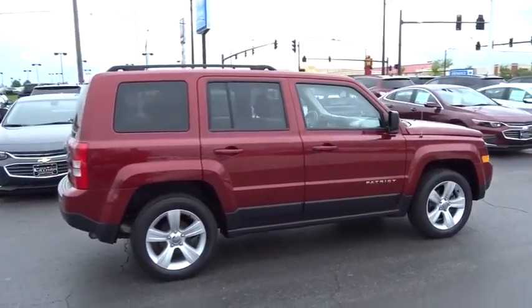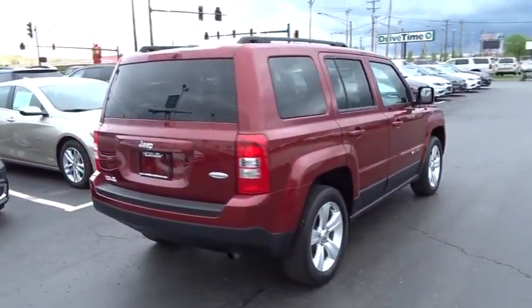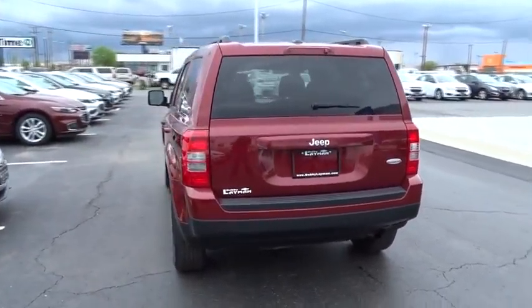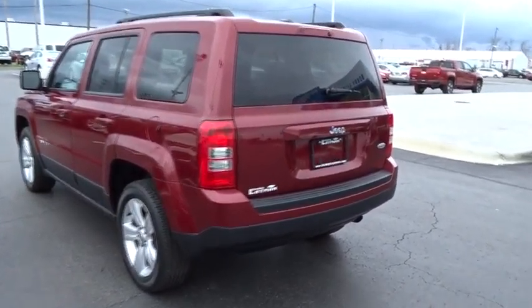Here are some of this vehicle's great options: traction control, dual airbags, alloy wheels, power steering, air conditioning front, center armrest, heated front seats, CD player, power windows, fog lights, electronic stability control.